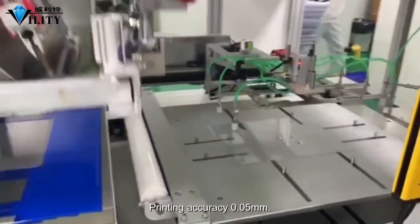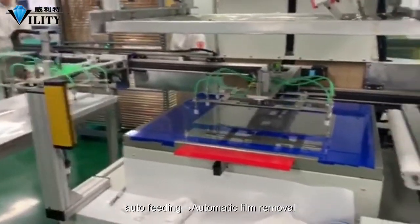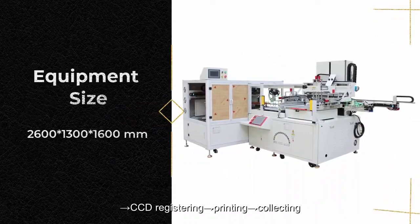Printing accuracy: 0.05 mm. Advantages of this machine: auto feeding → automatic film removal → CCD registering → printing → collecting.